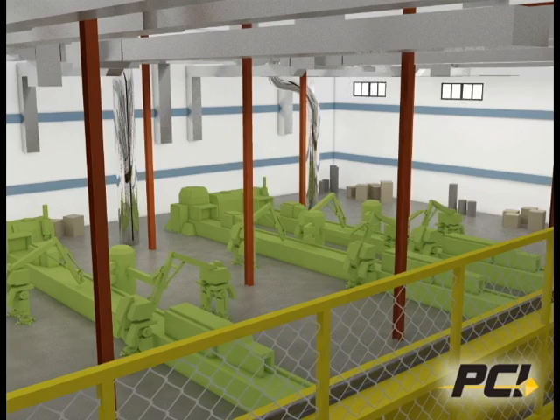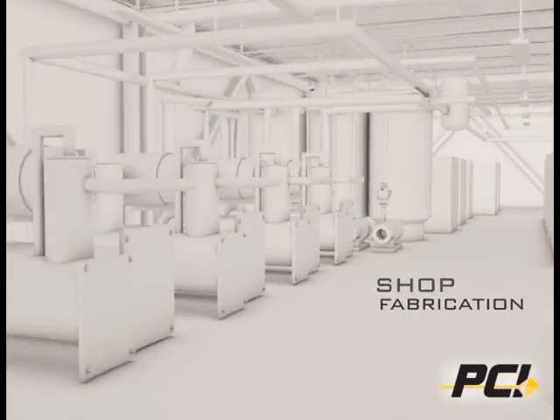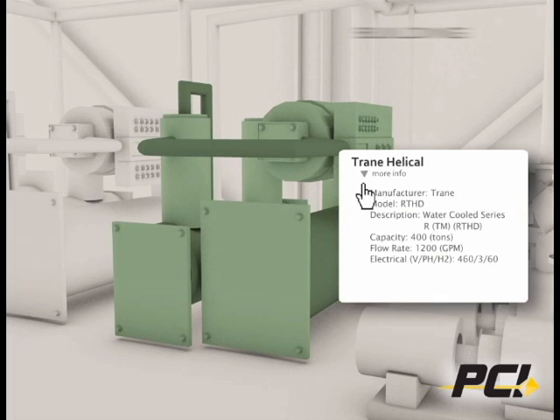Design accuracy allows for more shop fabrication, which saves time, improves quality, and reduces costs. After construction, facility managers have quick access to detailed information about their building, supporting its long-term operation and maintenance.